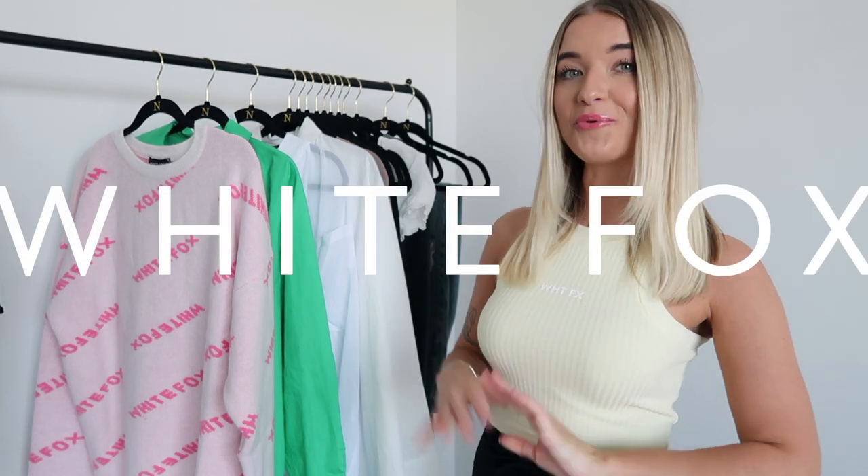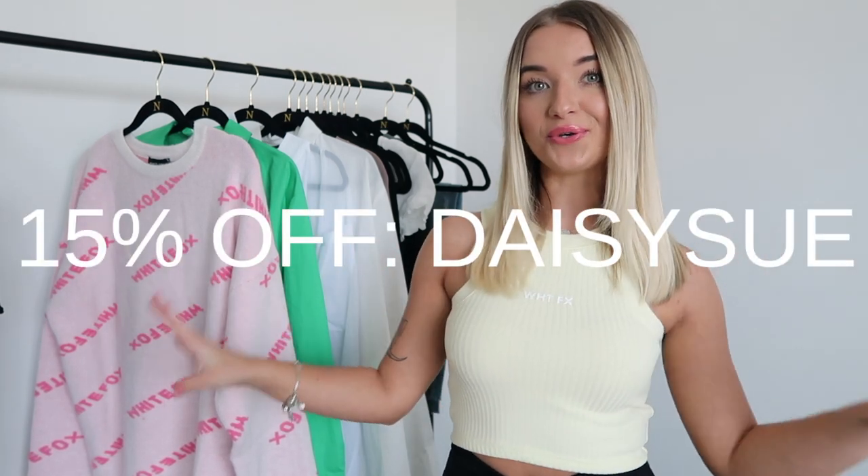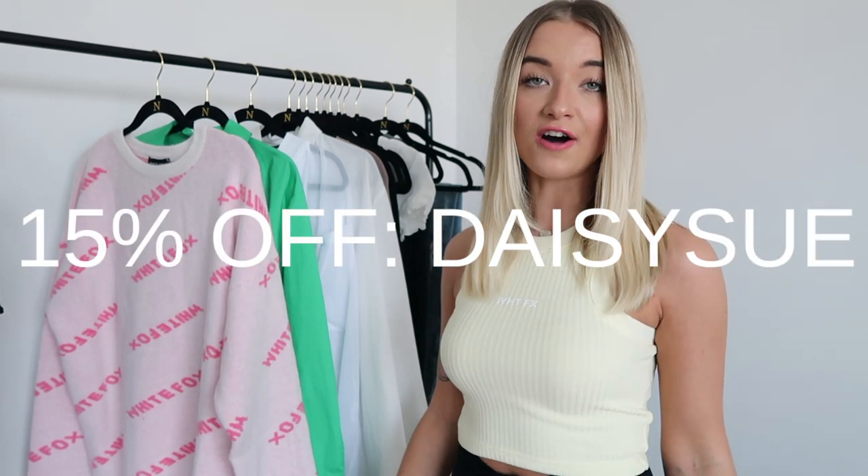Hi guys! Welcome back to the channel. Today I have another try-on haul for you guys and today's try-on haul is from White Fox Boutique, which I am so excited about because I have some super cute pieces to show you guys. I am so in love with everything I got and I love White Fox Boutique because they have super trendy clothing but it is very good quality. If y'all are interested in picking anything up you can use my discount code DAISYSUE for 15% off.